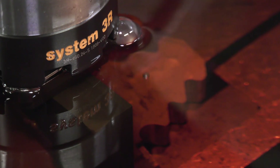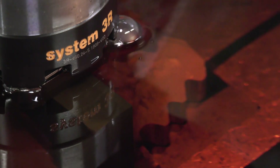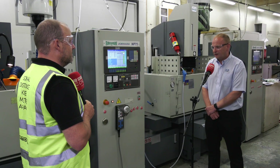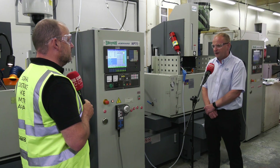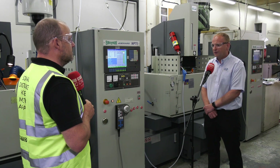Looking back now — you've gone through this pandemic, placed the order in January, not aware of what was coming around the corner — was it still the right choice to make? It was definitely the right choice to make because these machines have been installed and commissioned, and now they're producing components and helping us to produce additional volume through the shop.